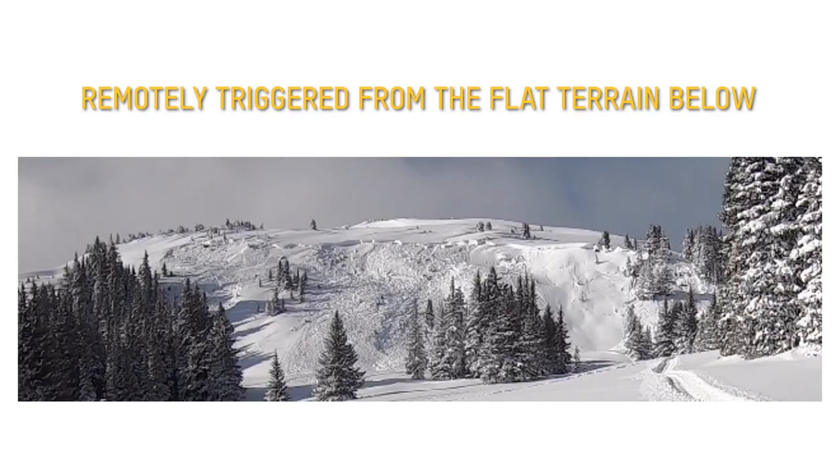Jeremy was aware of the conditions, approached cautiously, and kept his eyes on the terrain above him. His extensive avalanche training made all the difference on this day.